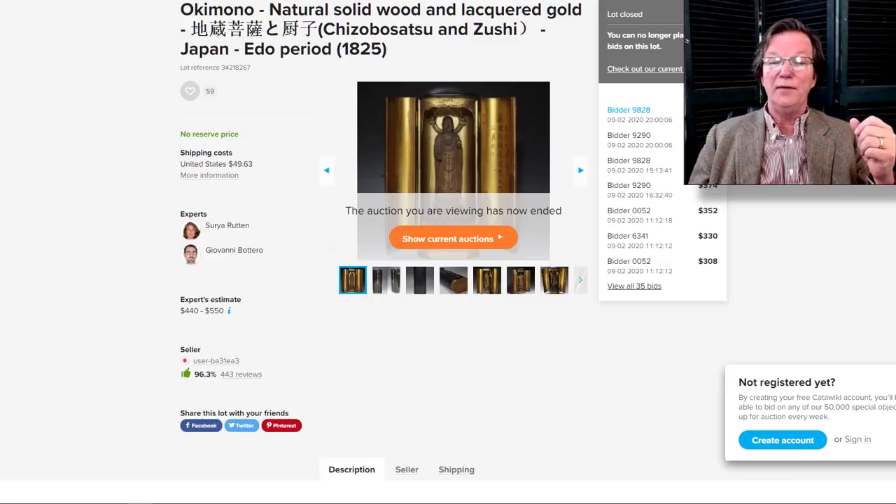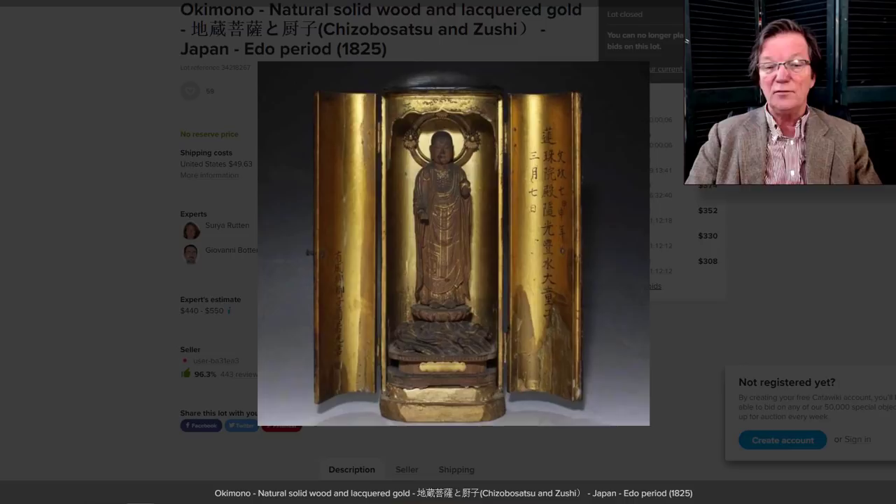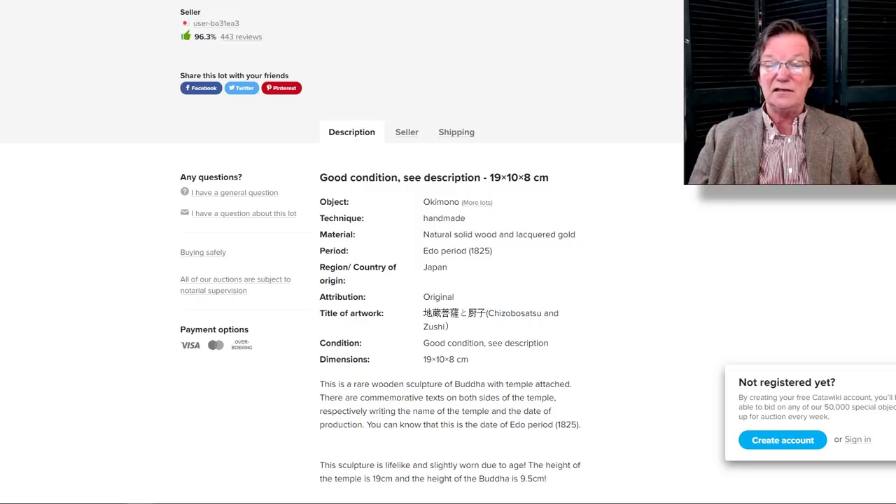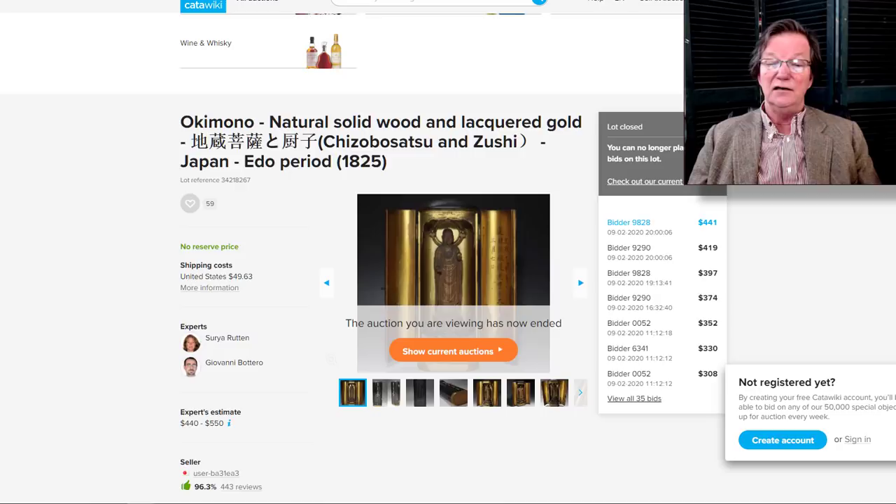The portable shrine with that beautiful carving of the Buddha — I just liked this, it was a dandy little one. Not big like the ones that sold for a thousand last week — this was about 19 centimeters, roughly seven inches tall. It brought $441 and it was also inscribed. A nice Edo period piece to collect.